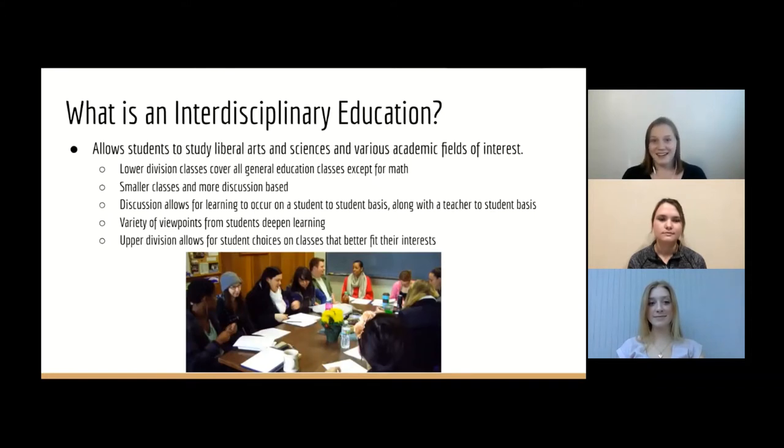So what is an interdisciplinary education? Basically interdisciplinary means within many disciplines. We look into all different subjects within the Hutchins program — Liberal Arts, Sciences, different fields of interest. Our lower division classes cover all general education classes except for math, just because math is a little bit hard to do in our discussion format, so we just take those outside of Hutchins. We have small classes, it's all discussion based, and we learn from our fellow students along with the teacher. You get a variety of viewpoints from all of your fellow students, and upper division classes allow you to focus in on subjects that you prefer or even subjects that teachers love to teach.